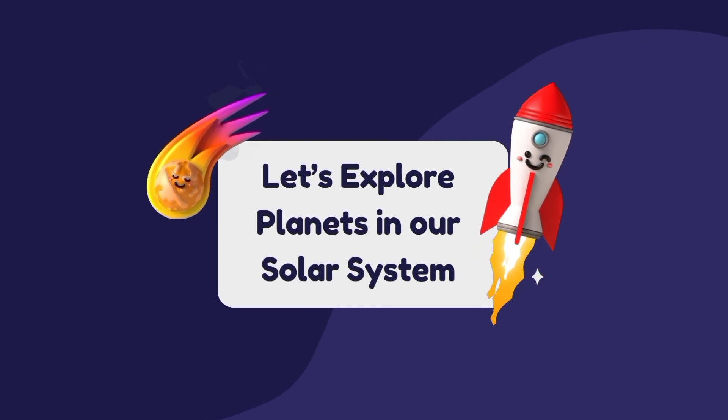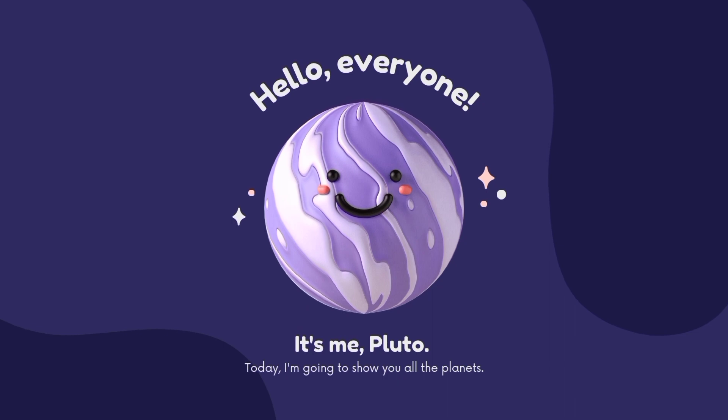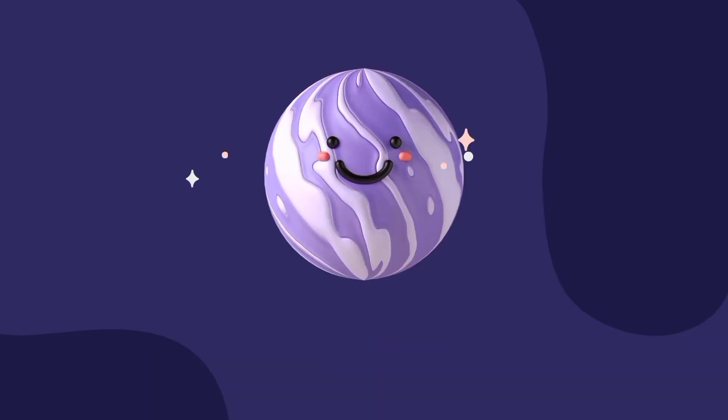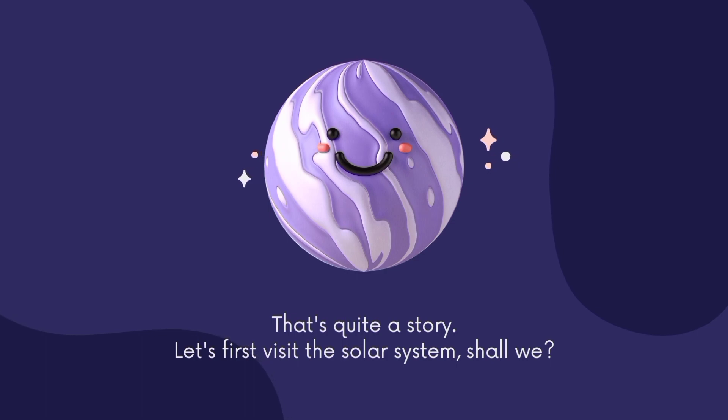Let's explore planets in our solar system! Hello everyone, it's me, Pluto. Today I'm going to show you all the planets. Hello Pluto, are you a planet? Well, that's quite a story. Let's first visit the solar system, shall we?